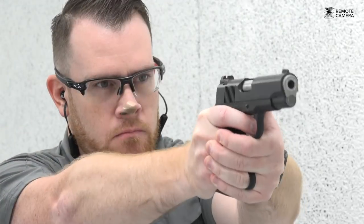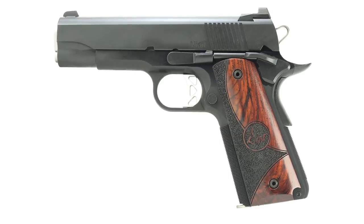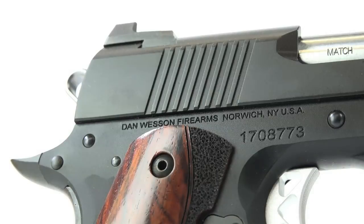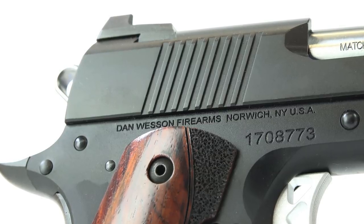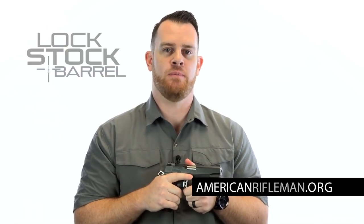Overall, this has been a gun I really enjoyed taking to the range. The thing that drew me to it is that it has everything you need in an EDC 1911 and nothing you don't, and it's priced accordingly. You've got a standard duty finish, nice wood stocks, all the texturing you need, excellent sights, and the commander-size package — all at a price that doesn't make you pay for things you don't need. For more on the Dan Wesson Vigil Commander, visit danwessonfirearms.com and stay tuned here for the latest guns and gear at americanrifleman.org.